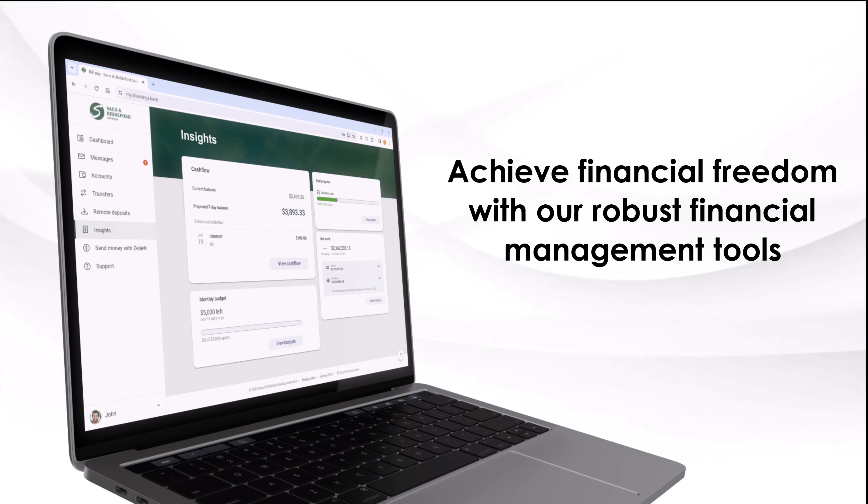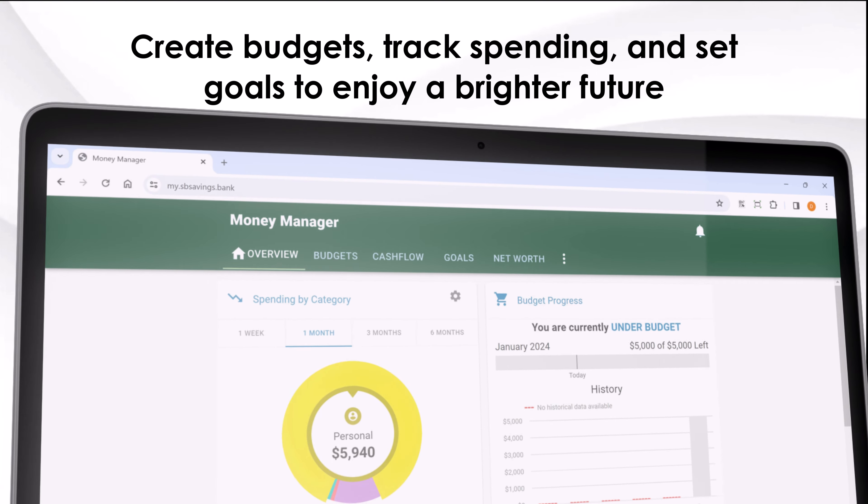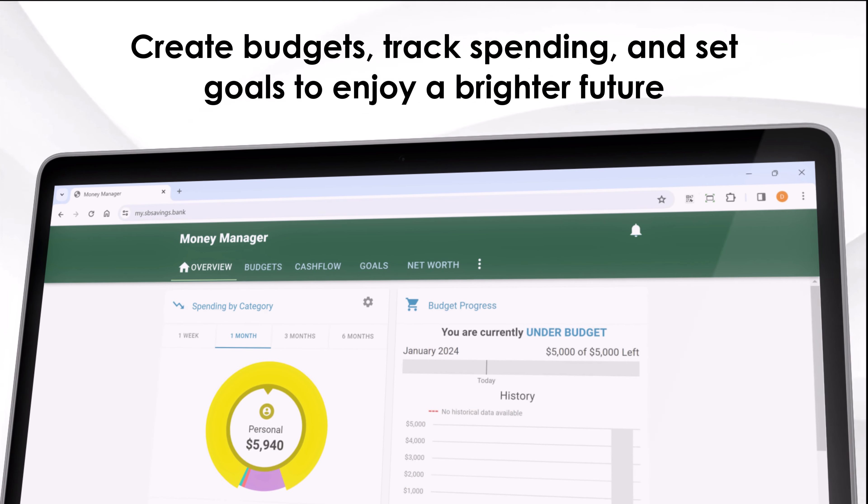Achieve financial freedom with our robust financial management tools. Create budgets, track spending, and set goals to enjoy a brighter future.